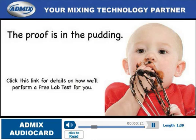Our fully staffed Pilot Lab is equipped to handle most customer mixing or wet milling challenges. And we're conveniently located just minutes from a major airport, making it easy for you to come by and witness a test.